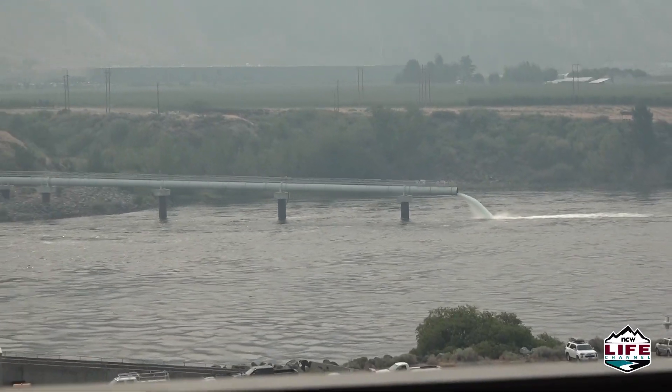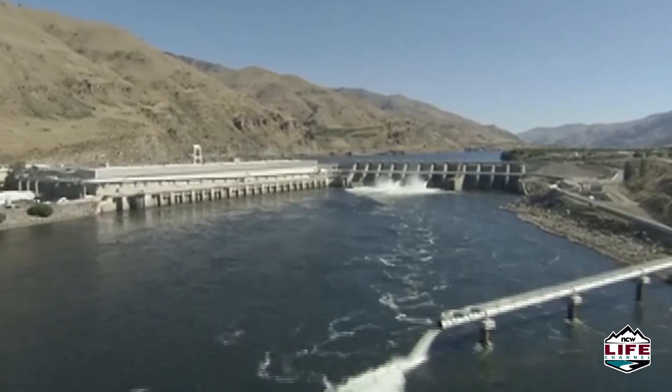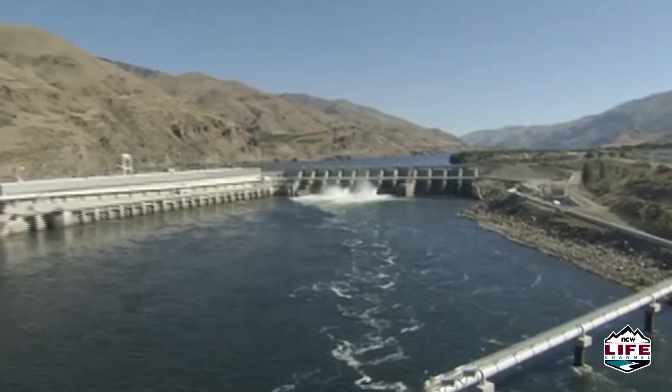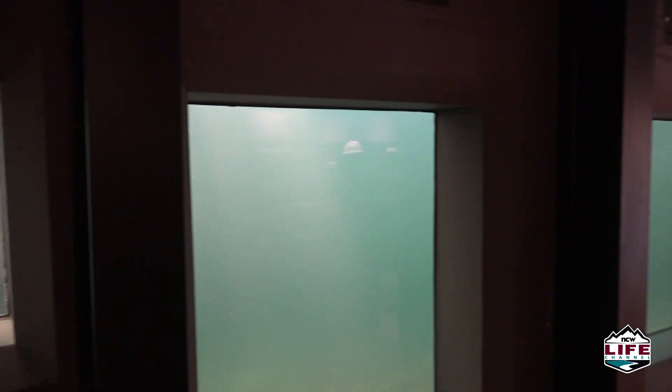A new patio deck offers improved views of the dam and spillway. But the dam's most popular attraction has to be the fish ladder, which allows migratory fish to reach their critical spawning grounds upriver. The window view has been widened and thickened, allowing better views for children and guests using wheelchairs.